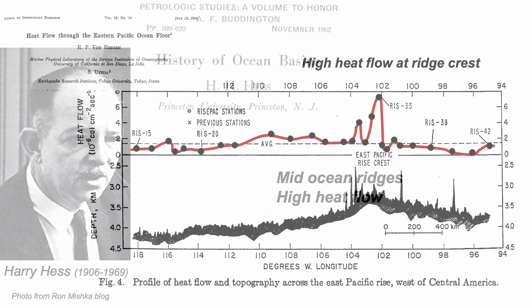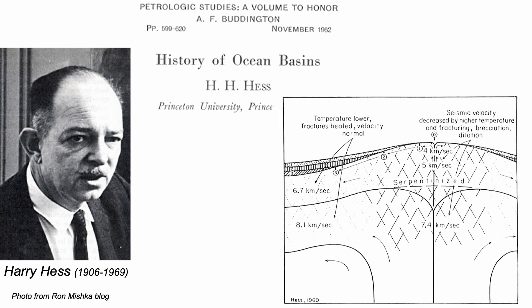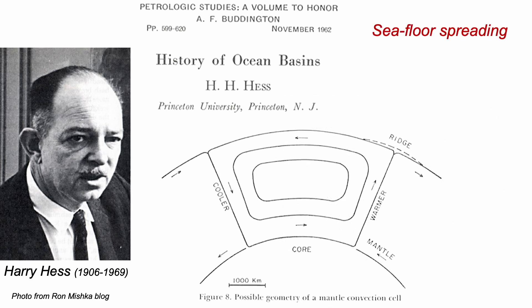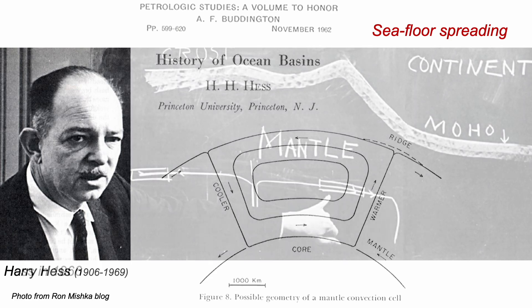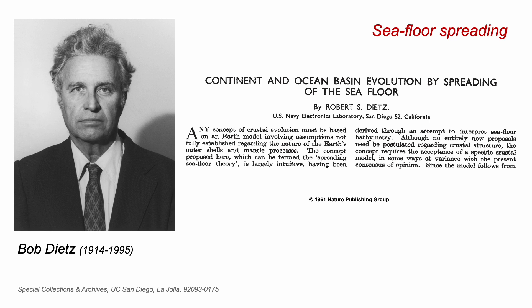So now we come to Harry Hess at Princeton. He picked up on Maynard's interpretation of Tharp's mapping and von Hertzen's heat flows, and proposed that mid-ocean ridges were sites of mantle upwelling — convection currents that flowed away from ridges and which must return to depth somewhere else. This is seafloor spreading, a fundamental component of what would later be pulled into the notion of plate tectonics. The term seafloor spreading was actually coined by Bob Deitz in 1961, though there was some controversy about whether he'd picked this up from lectures and discussions with Hess before Hess's publication.